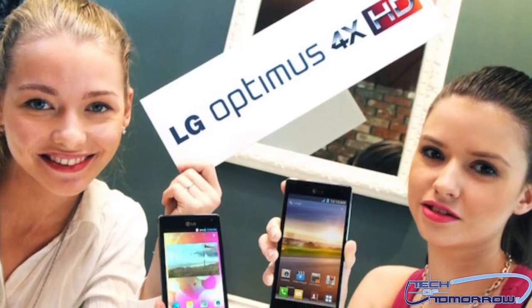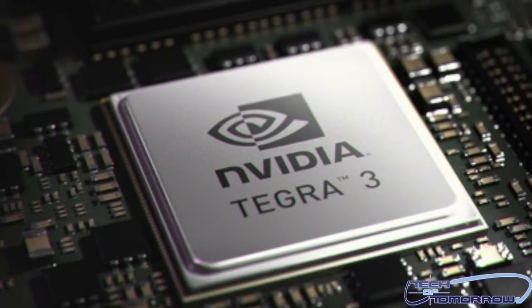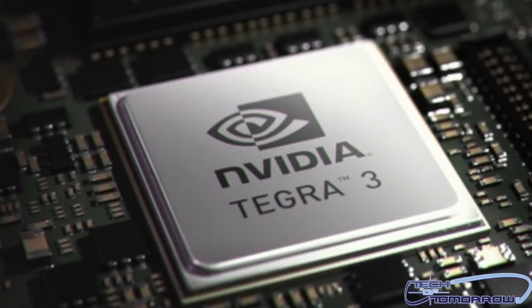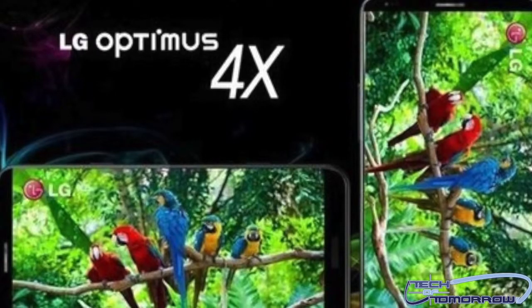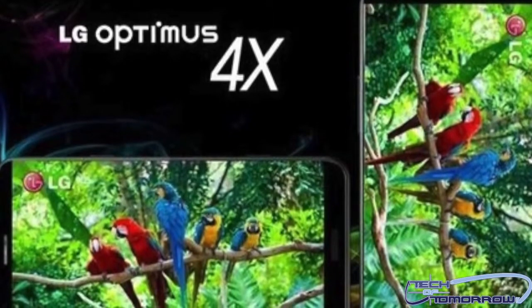LG is getting things started with the Optimus 4X HD. Inside, its NVIDIA Tegra 3 processor is clocked at 1.5 gigahertz — this is really fast. It also sits behind a 4.7-inch 1280 by 720 IPS display, which means it's really, really clear.